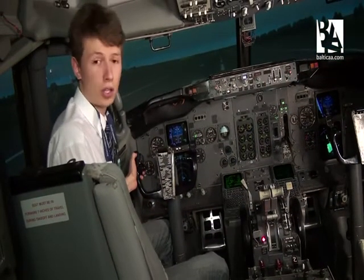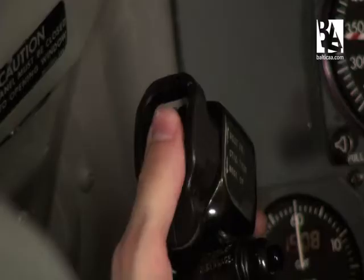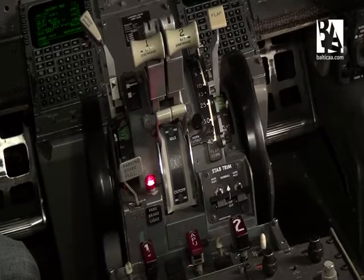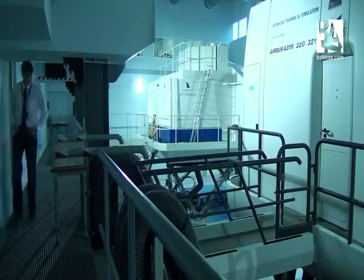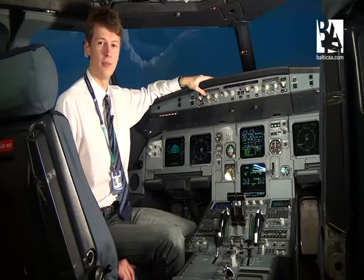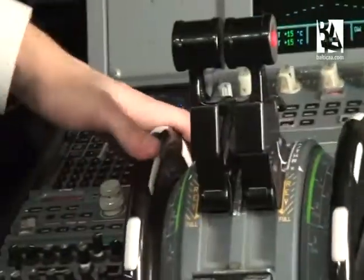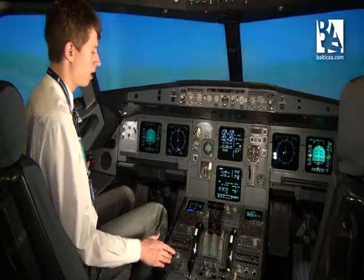The stabilizer trim, which helps us control the aircraft on the Boeing, is controlled manually by flicking a switch. The Airbus has auto trim, meaning you control the trim manually only when you have a computer failure. I'll demonstrate the auto trim — you can see it in action right now.